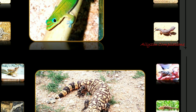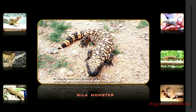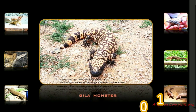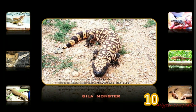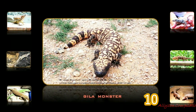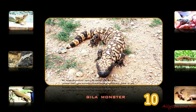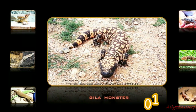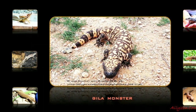The Gila Monster is a species of venomous lizard native to the southwestern United States and the northwestern Mexican state of Sonora. A heavy, typically slow-moving lizard up to two feet long, the Gila Monster is the only venomous lizard native to the United States and one of only two known species of venomous lizards in North America, along with the Mexican beaded lizard.